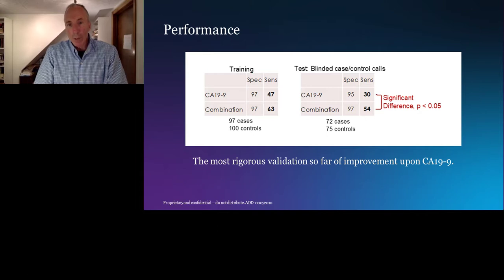We're quite confident we have a combination test that improves upon CA-19-9. We think we're getting to the level where we could justify surveillance among high-risk people with high specificity and enough sensitivity, where the test would then lead to further studies using imaging.